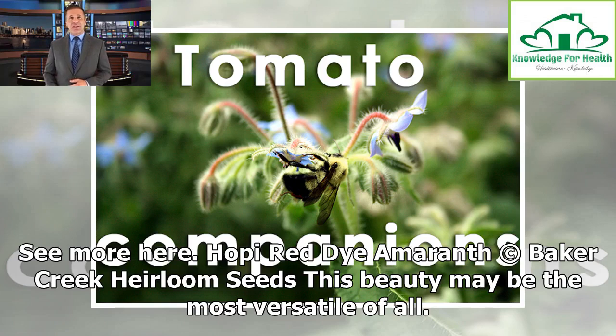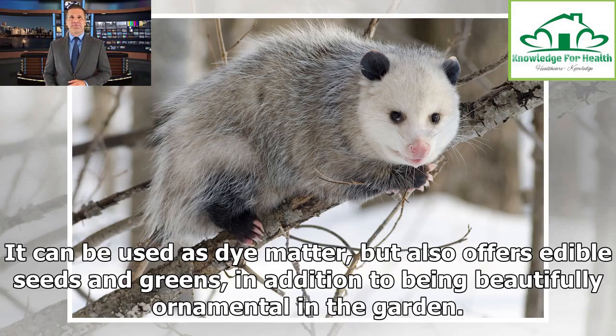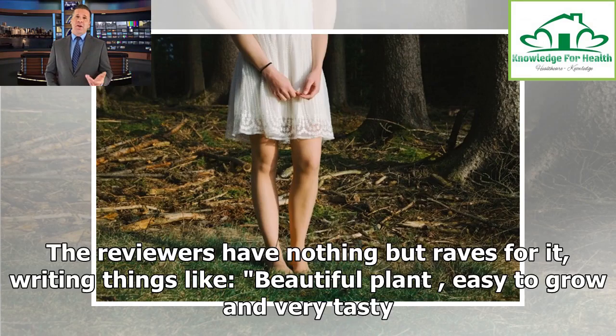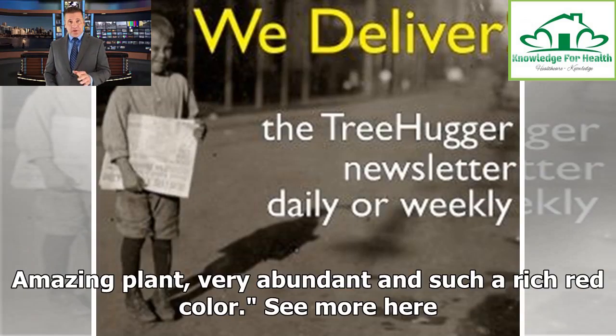Hopi Red Dye Amaranth. This beauty may be the most versatile of all. Originally grown as a dye plant by the southwestern Hopi nation, it has the reddest seedlings of any amaranth known. It can be used as dye matter, but also offers edible seeds and greens, in addition to being beautifully ornamental in the garden. Reviewers rave about it, writing things like: 'Beautiful plant, easy to grow and very tasty.' And: 'Amazing plant, very abundant and such a rich red color.'